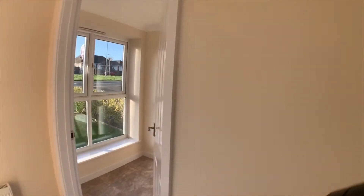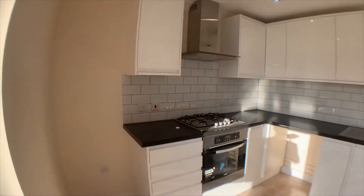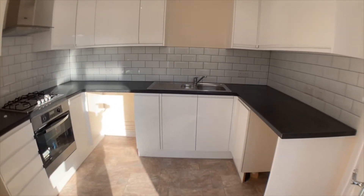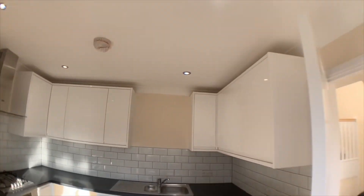To the front is the kitchen diner. The kitchen is fitted with a range of white high gloss units incorporating oven, hob and hood. There's ample space for a washing machine, dishwasher and fridge freezer. There are also halogen downlights.